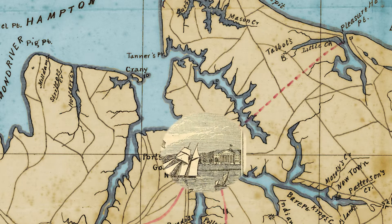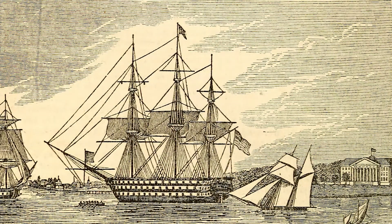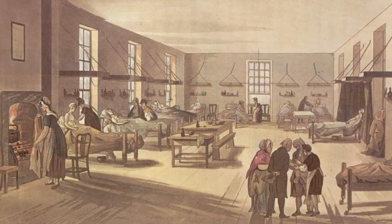Given the importance of Norfolk and the Gosport Navy Yard, naval officials deemed a dedicated Navy-run medical facility an important investment. Workers used 500,000 bricks from Fort Nelson to lay the foundation of the hospital, and by 1831 the hospital began operating and receiving patients.